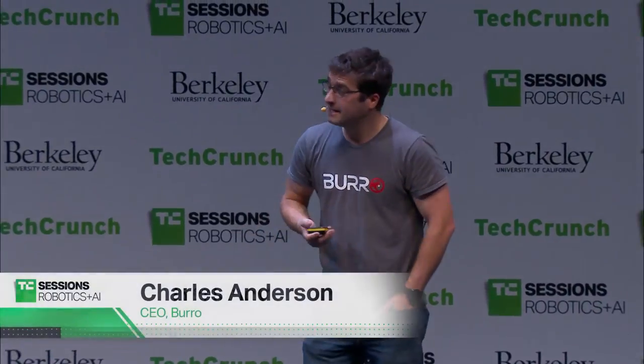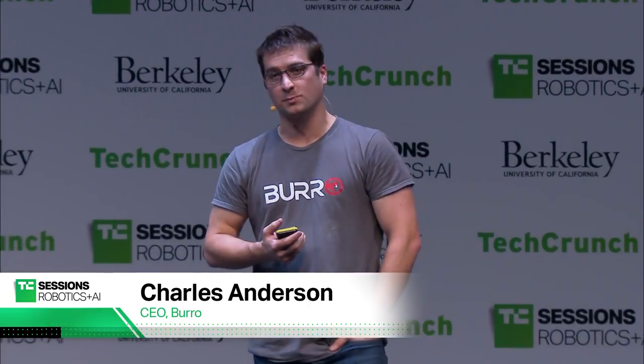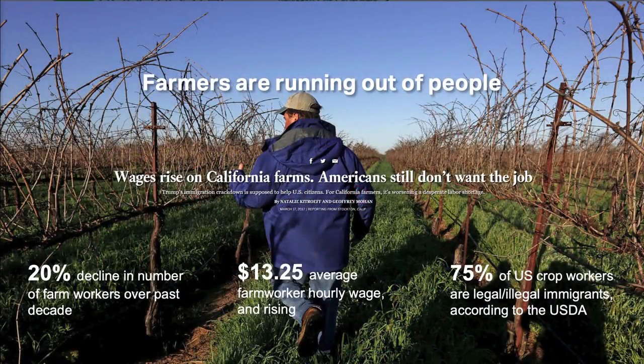My name is Charlie. This is Terry. Our team is working to solve this huge problem within agriculture — farmers today are quite literally running out of people.